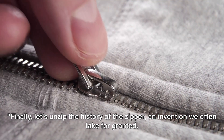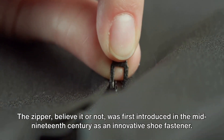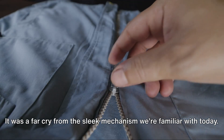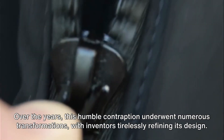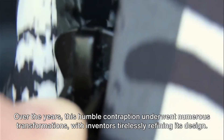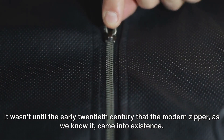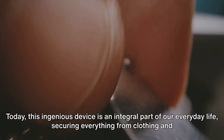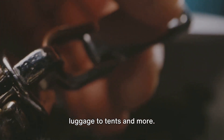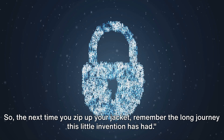Finally, let's unzip the history of the zipper, an invention we often take for granted. The zipper, believe it or not, was first introduced in the mid-19th century as an innovative shoe fastener — a far cry from the sleek mechanism we're familiar with today. Over the years, this humble contraption underwent numerous transformations, with inventors tirelessly refining its design. It wasn't until the early 20th century that the modern zipper, as we know it, came into existence. Today, this ingenious device is an integral part of our everyday life, securing everything from clothing and luggage to tents and more. So the next time you zip up your jacket, remember the long journey this little invention has had.